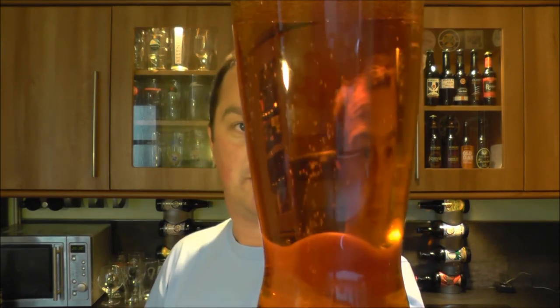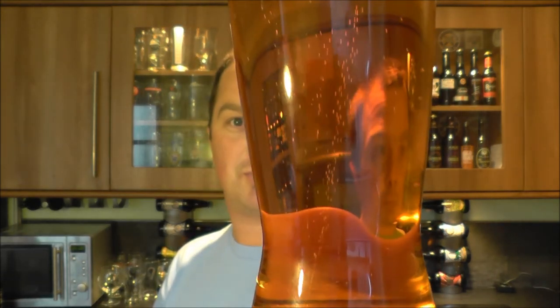Then lo and behold, in my local supermarket the other day, a bottle of Bass Trademark Number One premium pale ale. It's probably very traditional.